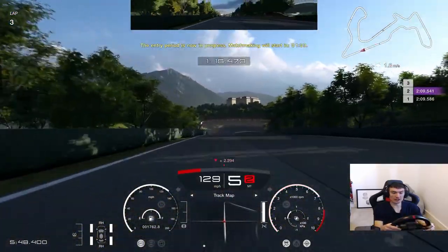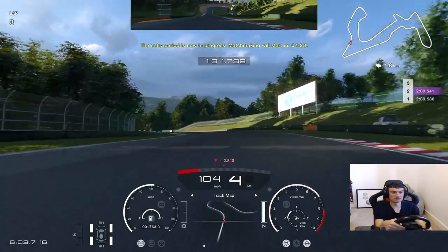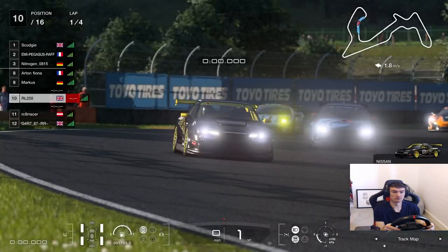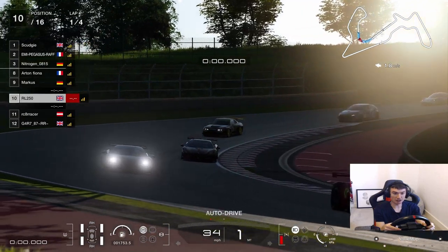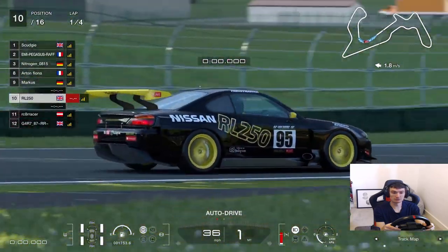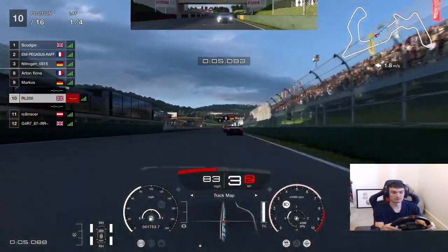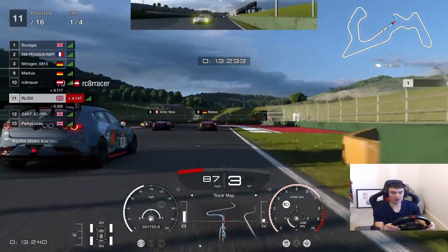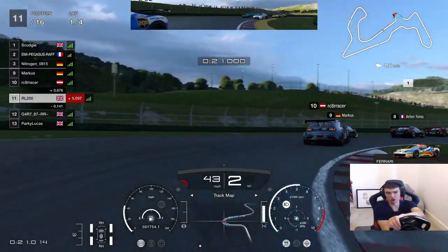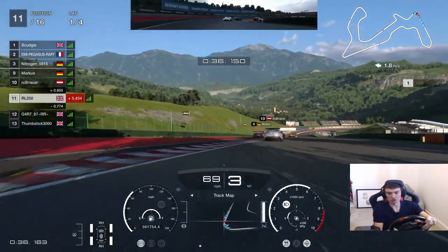We'll scrap that lap then, we'll try again next time - get back in and crack on. Here we go then, going from P6. And we're underway down towards the first corner. I ever so slightly missed my gear shift off the start line - cost us one place, and in a minute or two it's going to cost us another one. Coming out the first corner, just about defended it there, but we've fallen down to P11. Let's crack on then and see what we can do from P11.